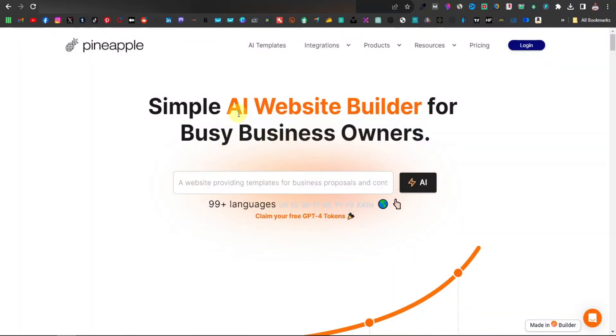What you want to do first is to have a website. You pretty much need a website these days to start any online business. It's not really a requirement, but it's an advantage. We're going to make it easier — we're going to be using an AI website builder to build a simple, single landing page. You're going to come to this website, Pineapple Builder. I'll also link it down in the description.